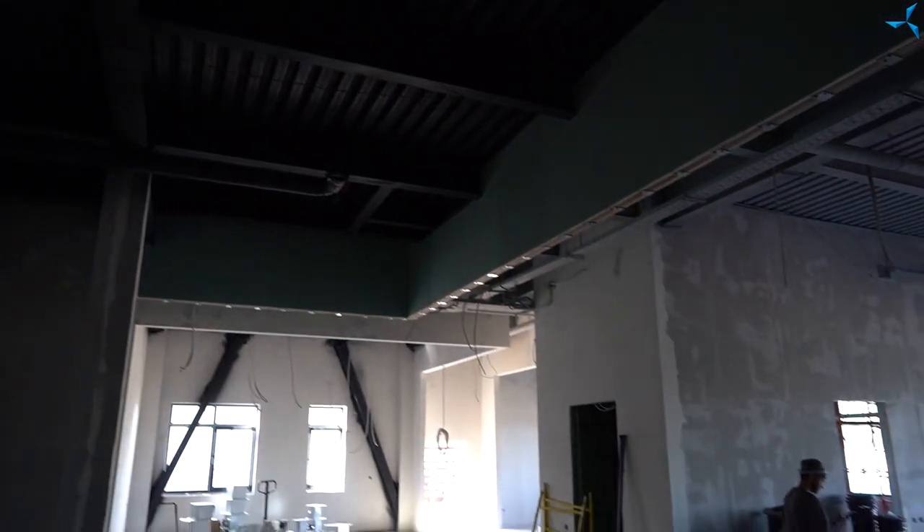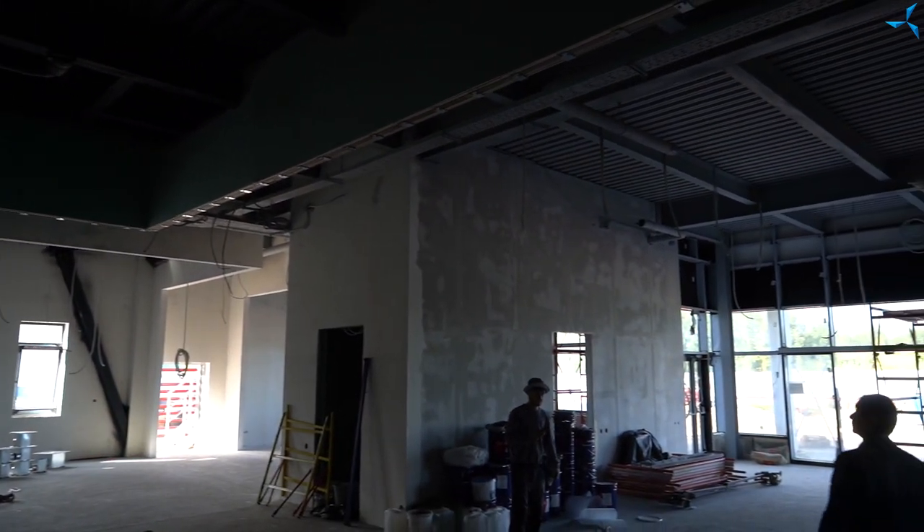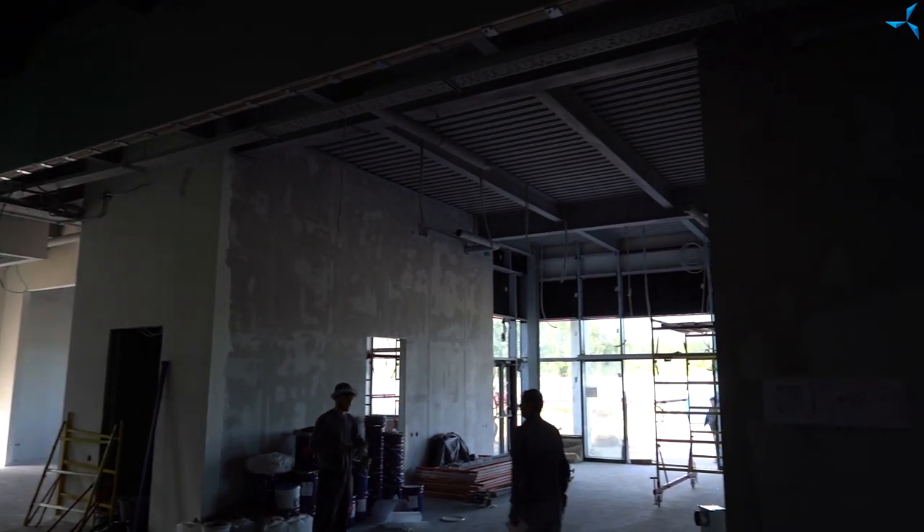Now you are looking at the future showroom, and here the color has been chosen. Other ceilings in the corridors, where the entrance groove is, are also painted, but they are grey.